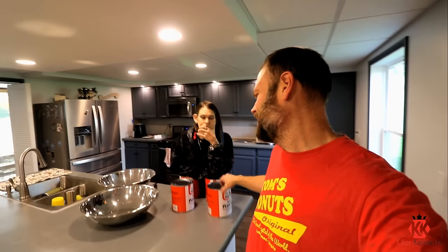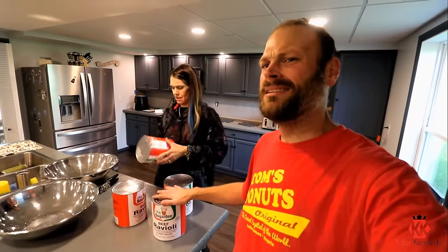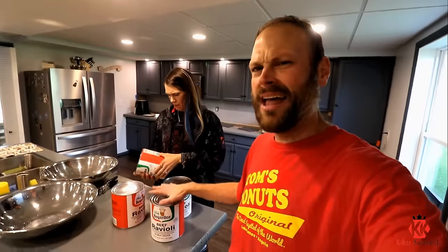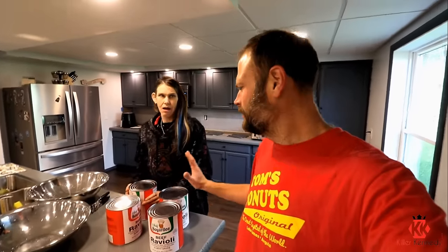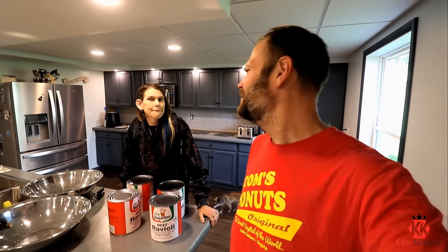Today we decided to check out what the Grocery Outlet had — these great big cans of ravioli. These are a little over a gallon apiece, so they're huge. We got four of them. It's like thirteen and a half pounds each — not quite a full gallon, since a gallon is about eight pounds. But we're each going to try to eat thirteen point eight pounds of ravioli. Let's do this!